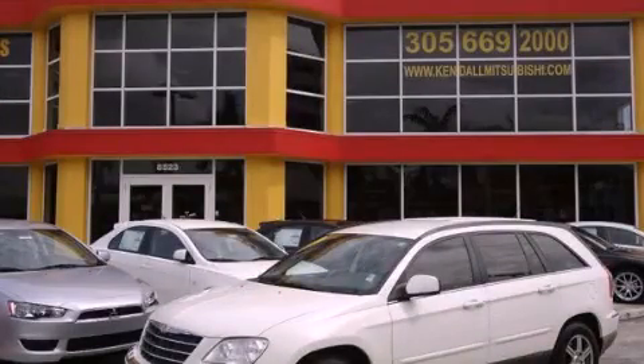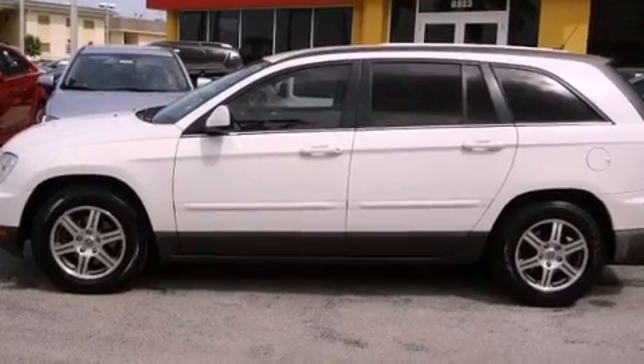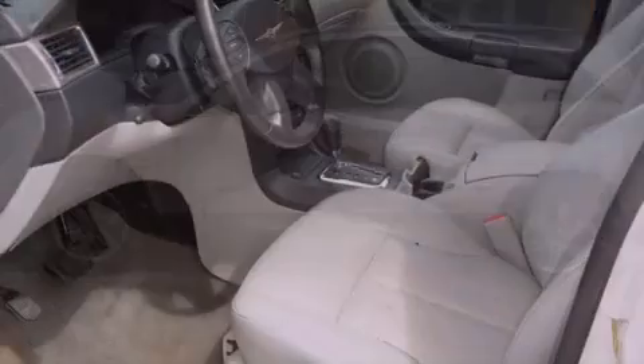This is a 2007 Chrysler Pacifica, the vehicle with enough space for you and yours. It has a six-cylinder engine and an automatic transmission.